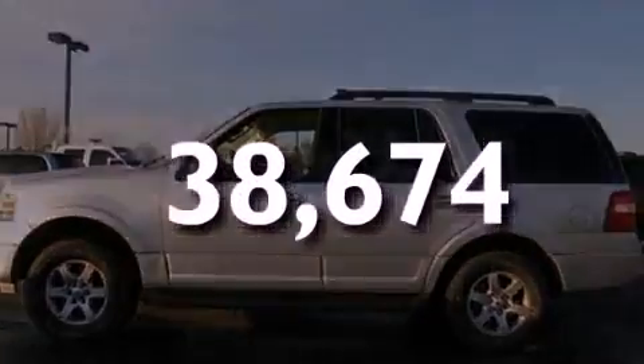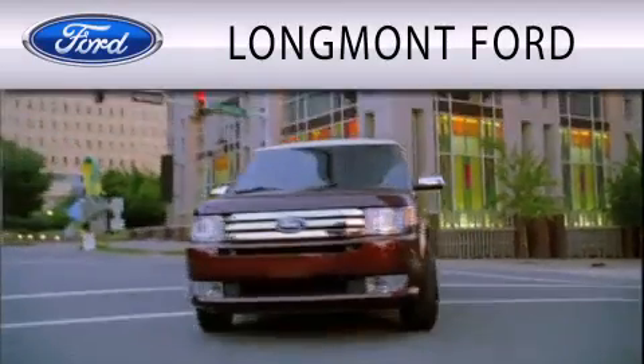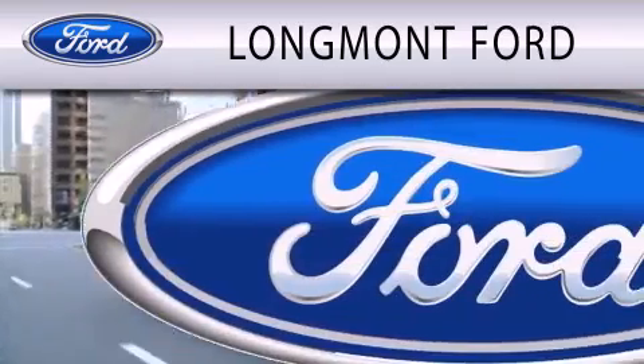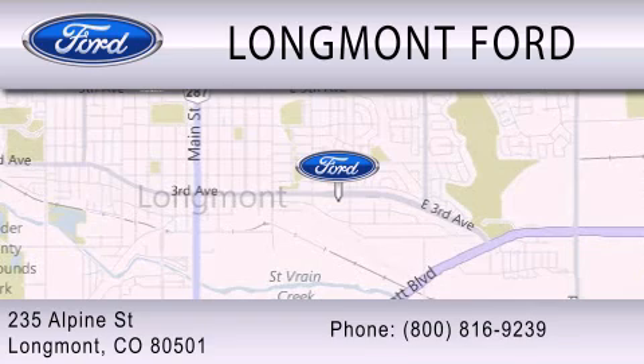This vehicle is sure to sell fast. Call and arrange your test drive today. Longmont Ford is dedicated to doing everything possible to ensure that the experience you have selecting your next vehicle is as pleasant as possible. We're located at 235 Alpine Street in Longmont.